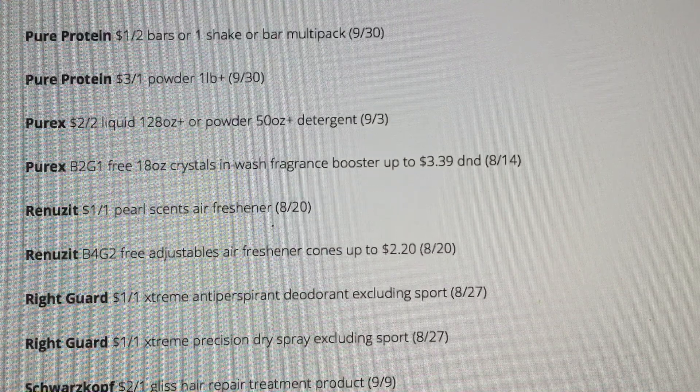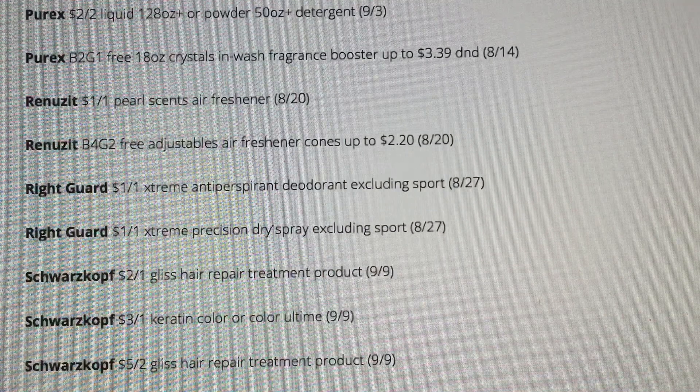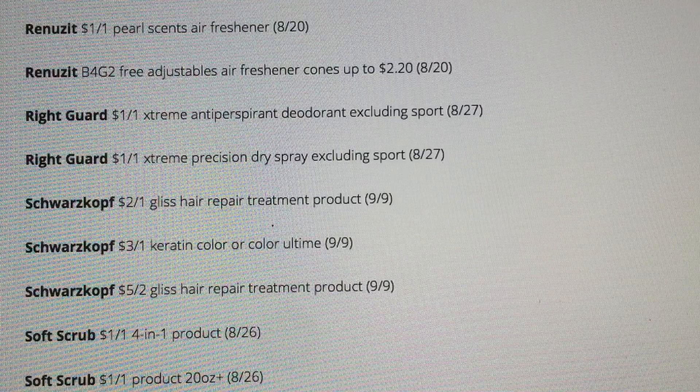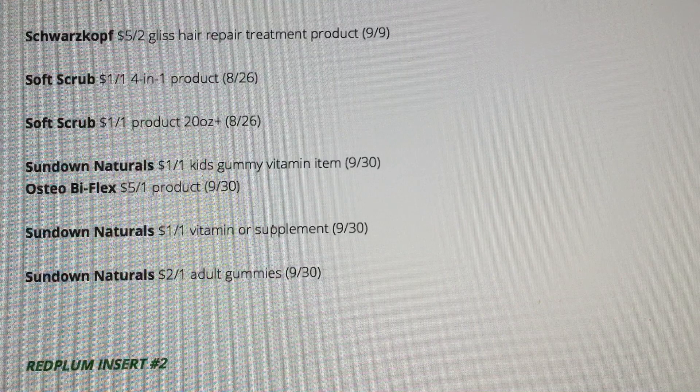I will keep you guys posted if a deal comes up on those. Some Breitgaard coupons, Schwarzkopf, and Soft Scrub. That was insert number one for the Red Plum.